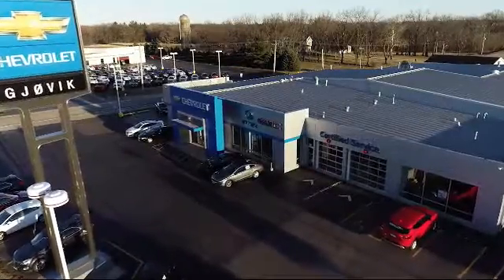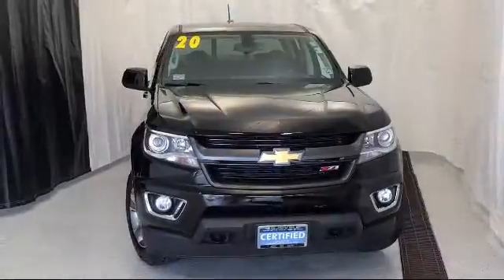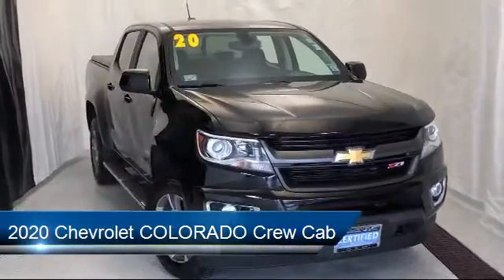Welcome to Jovic Chevrolet Buick GMC. Let's take a look at another one of our great vehicles from our inventory, and it comes equipped with parking sensors.